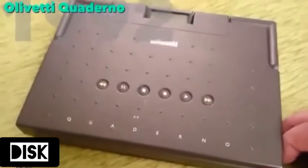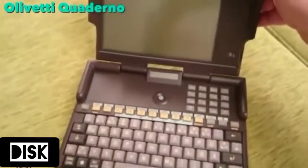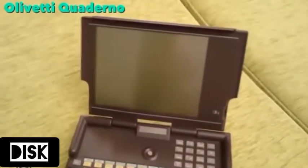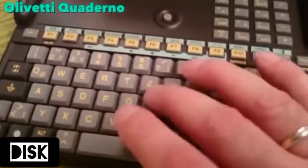That same year, Olivetti released a smaller laptop, the Quaderno, capable of audio recording while the computer was off, and with an almost instant boot up. It shipped with a 16 megahertz CPU, 1 megabyte of RAM, and 20 megabytes of hard disk space.